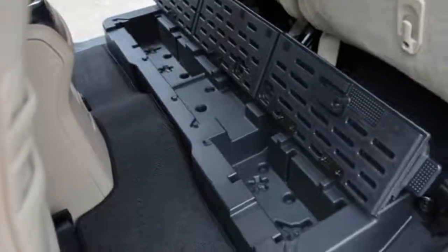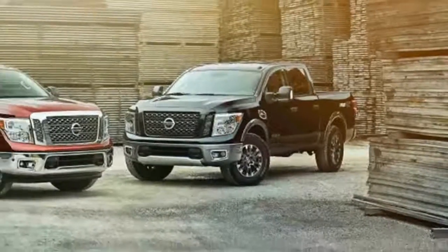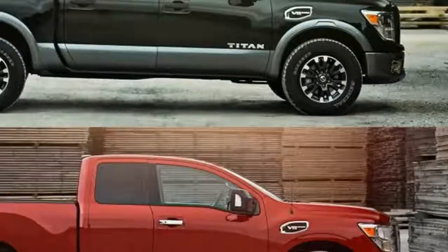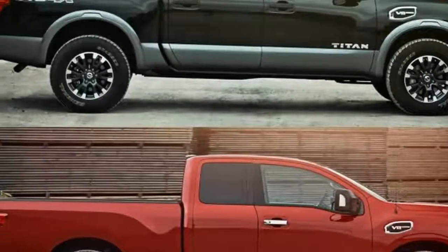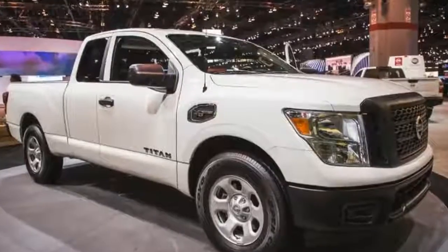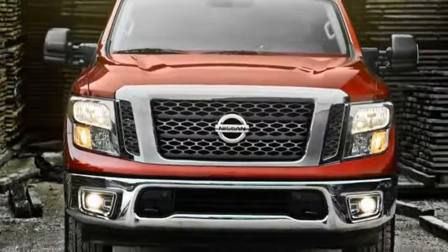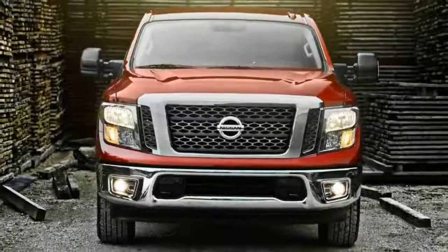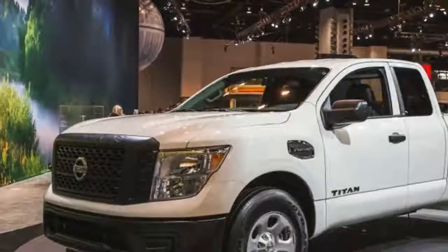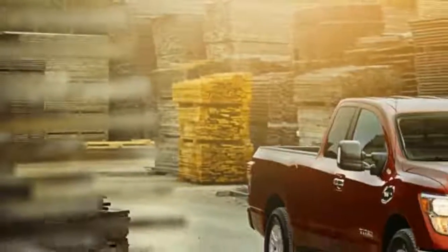Crew cab Titans come with a 5.6-foot unit. As on other Titan and Titan XD trucks, both King Cab models come standard with a 390-horsepower, 5.6-liter V8 engine and a 7-speed automatic transmission. Similarly, the Titan XD King Cab, like the XD single and crew cabs, can be equipped with a 310-horsepower Cummins turbocharged 5.0-liter V8 diesel mated to a 6-speed automatic.